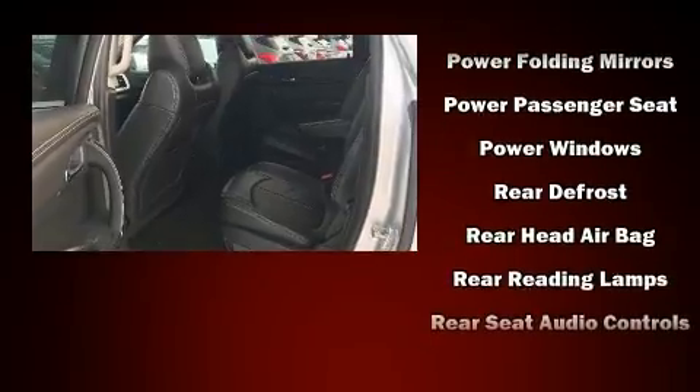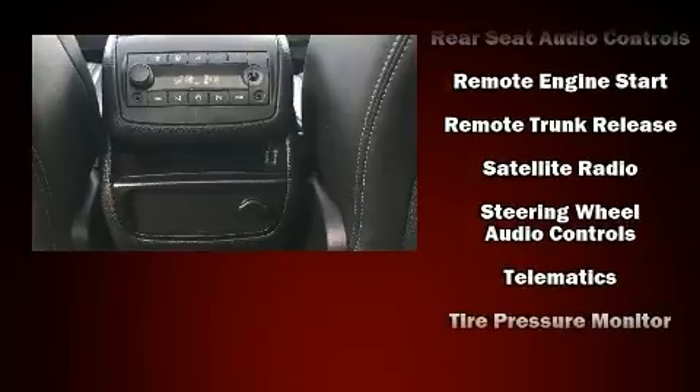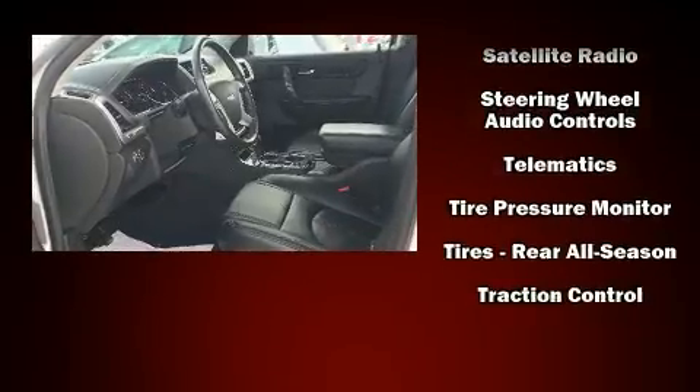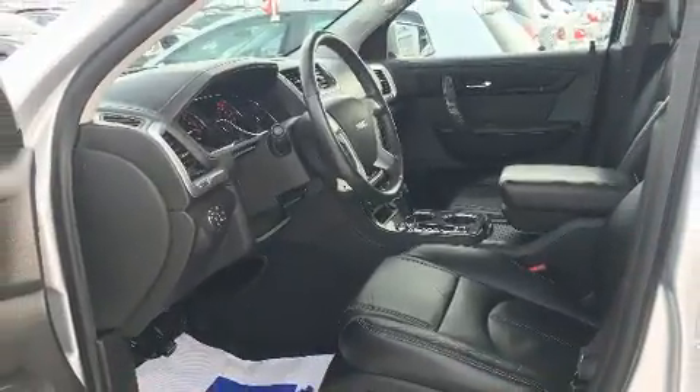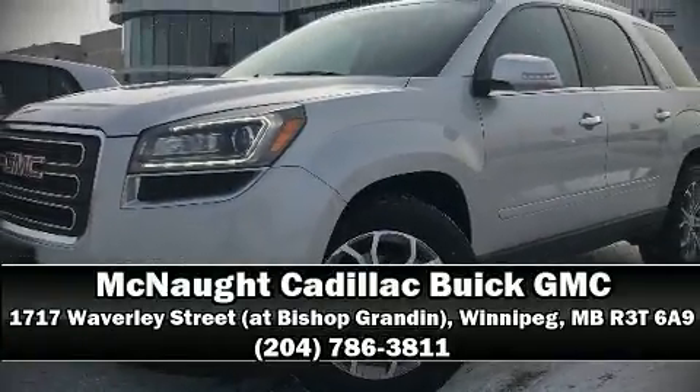This vehicle has achieved certified pre-owned status by passing GMC's rigorous certification process. Our sales reps are knowledgeable and professional — stop by our dealership or give us a call for more information.